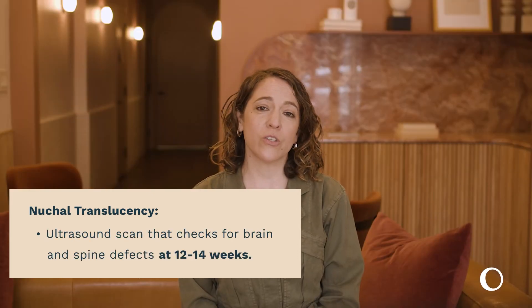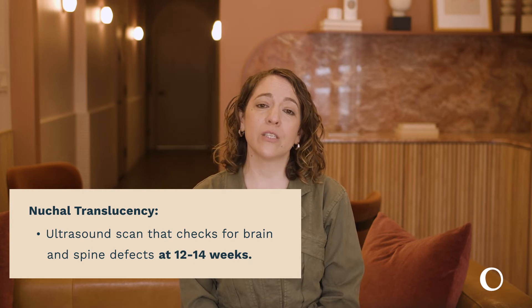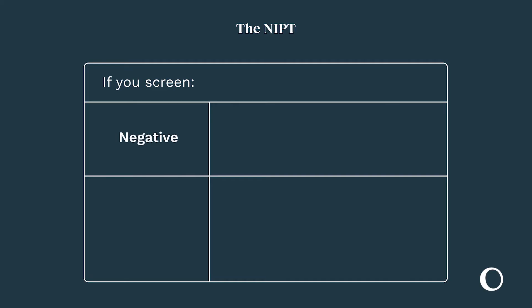There is an additional screen called a nuchal translucency, which is a special ultrasound scan we can refer you to, which will specifically check for signs of brain and spine defects when you are 12 to 14 weeks pregnant. If you screen negative for these, you can be confident that your fetus is highly unlikely to develop any major genetic complications.